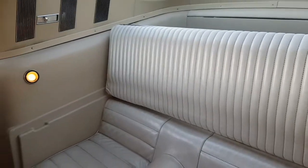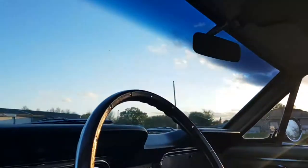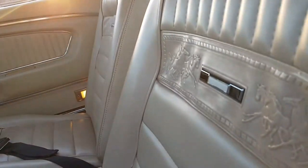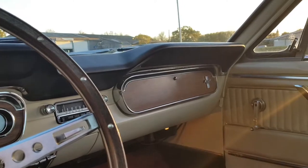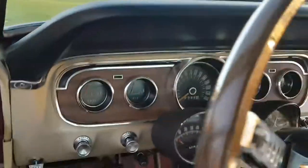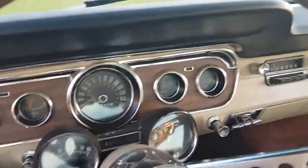Fold down rear seat. Headliner looks really nice. It's got deluxe pony interior, so you've got the running horses and the badge. Front seat belts as you can see. It's got the GT glove box door with the little black scalloping along the top, same as the instrument cluster. And it has a rally pack — a tach and a clock in front of the driver.